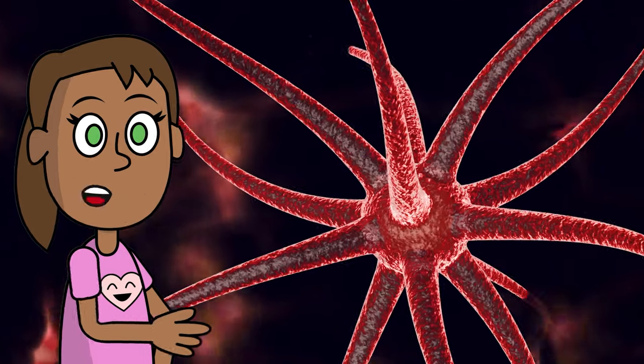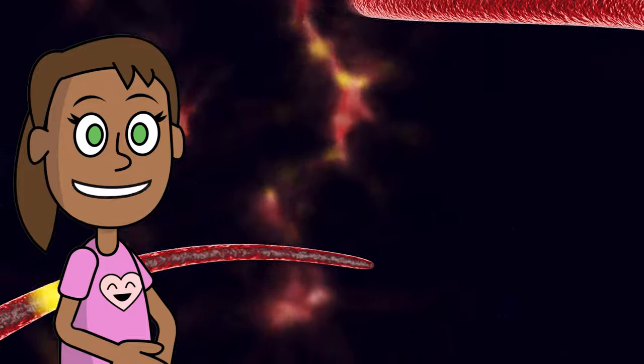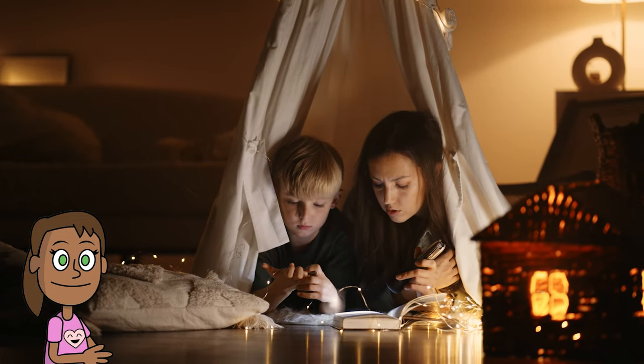How does memory work? How can you improve your memory? We'll answer these questions and show you a few tools to help improve your memory. Welcome to Sophia the Adventurer, the channel where we explore the amazing world of science, nature, and fun.